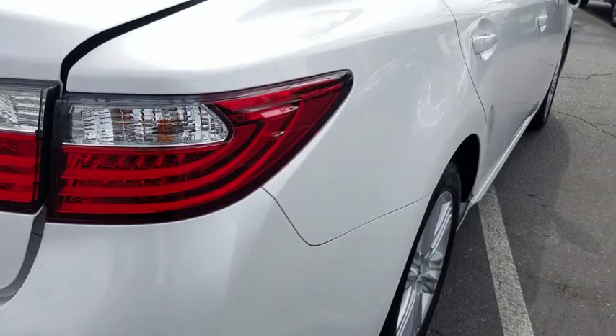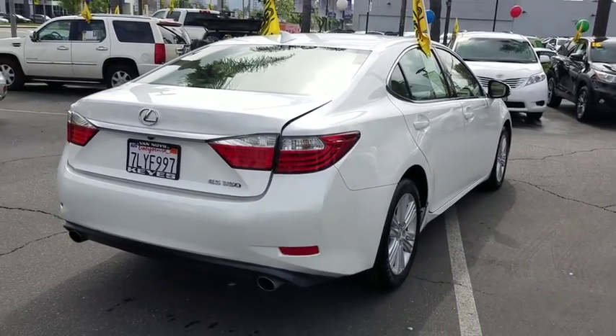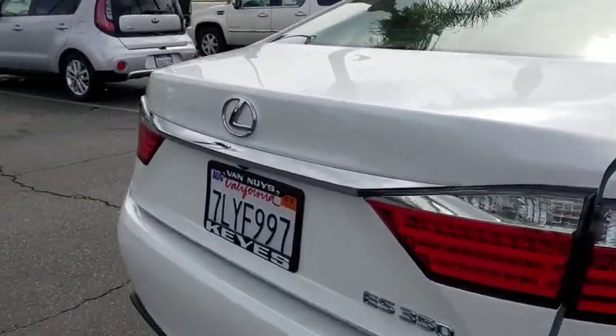Aluminum wheels, floor mat, auto-dimming rear view mirror, cruise control, keyless start, rear defrost, AM-FM stereo radio.